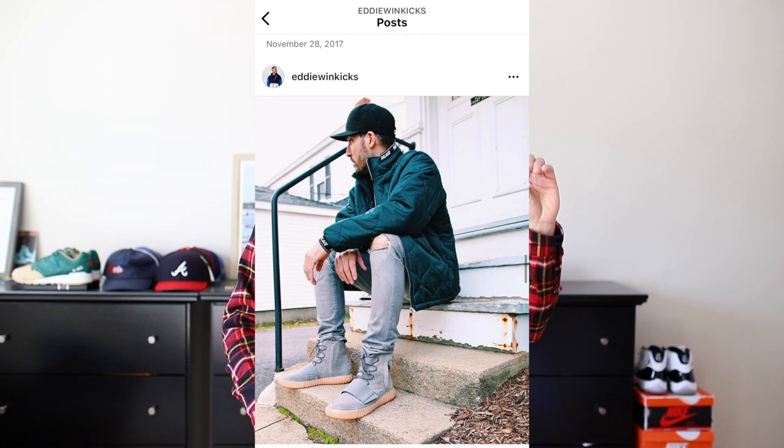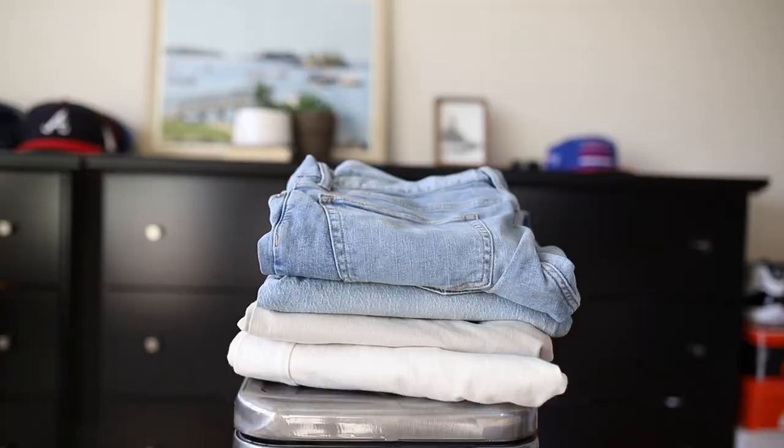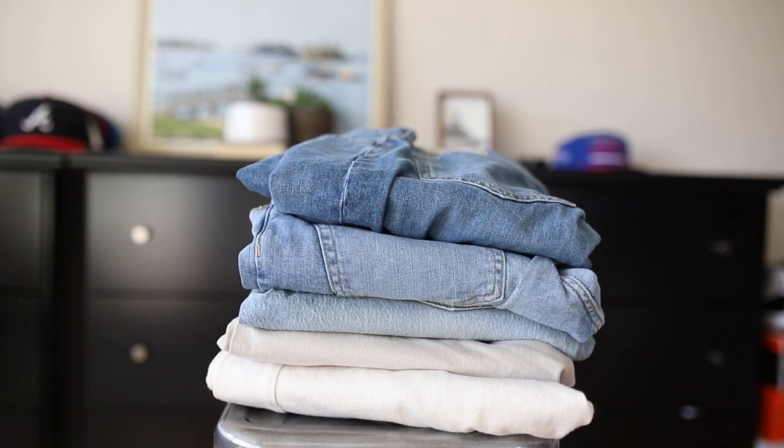Five years ago I had ripped-up denim — all my jeans had holes in them and I was rocking Ultraboost and Yeezys. That was my look. I was real close to rocking zipper denim with Ultraboost. Fast forward five years, everything's gotten a little bit more traditional, so I wanted to give you guys a visual of four or five different colors of jeans and let you know my opinions.